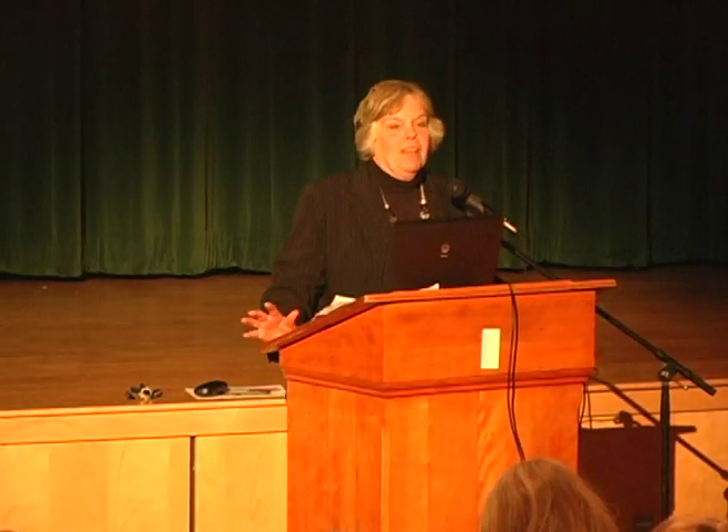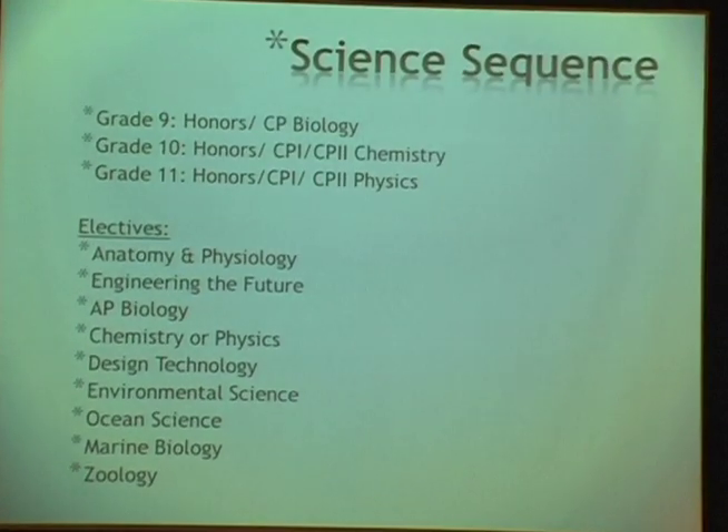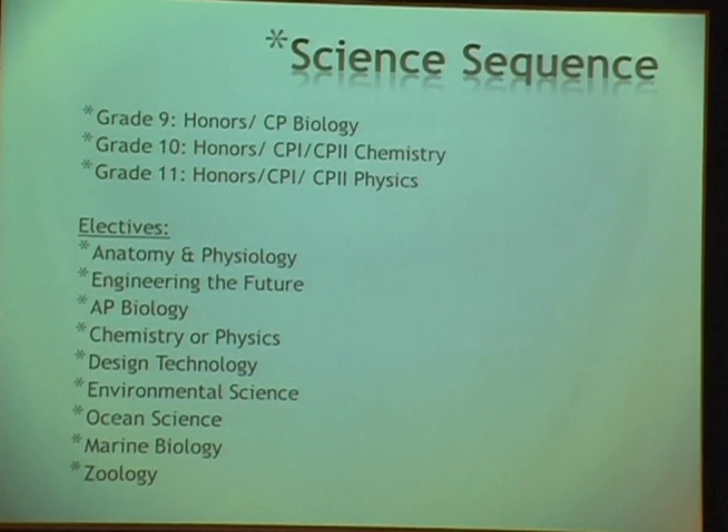In the science department, all freshmen take biology. We offer two levels — honors and CP college prep. One of the most important things for freshmen is the MCAS exam at the end of the year. While middle school covers general science with a little earth science, biological science, and chemistry, our focus for the first year of high school is the study of living things.